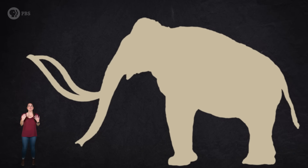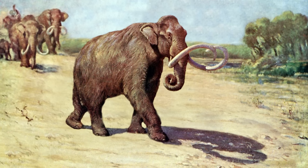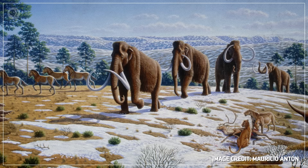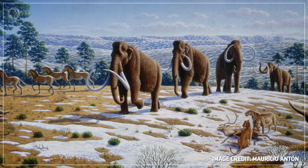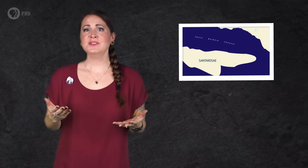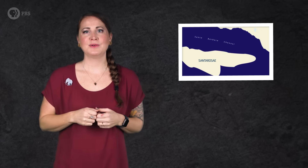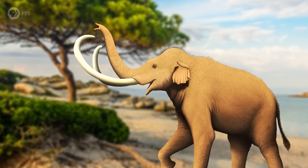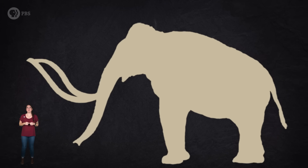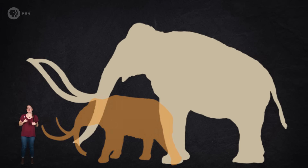This new island environment was totally different from the one mammoths had experienced when sea levels were lower, and very different from the mainland habitats their ancestors had adapted to. One of the most important adaptations the ancestral Colombian mammoths had acquired was their enormous size. Back on the mainland, that size gave them a big advantage, helping deter saber-toothed cats, American lions, and dire wolves. And big animals typically need more food — and there was plenty of that on the mainland. But on Santa Rosa, there were no large predators but a limited supply of food. So suddenly, being big wasn't helpful. It was a detriment. In this new island environment, natural selection began to favor mammoths with reduced body sizes, mostly because they needed less food.